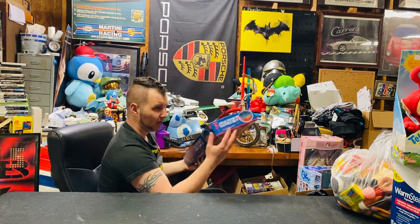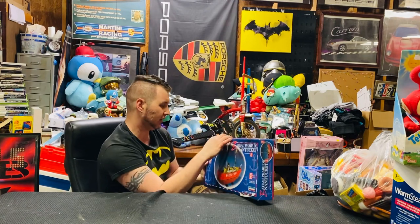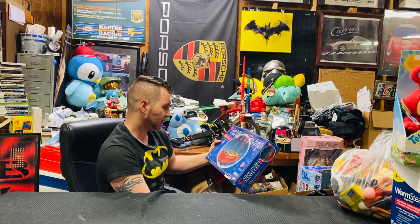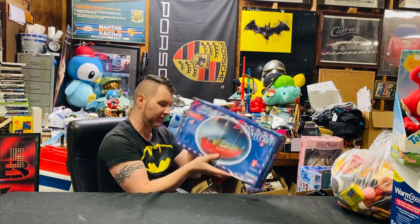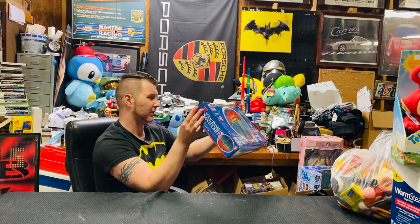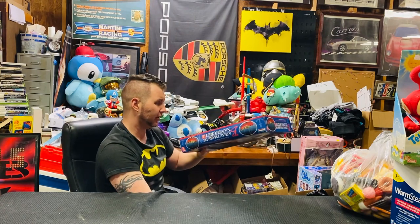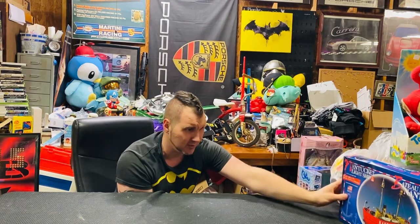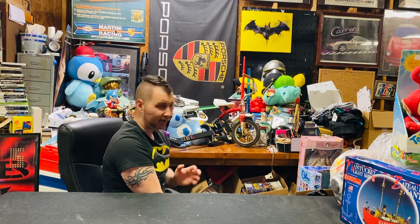Another item from the same consignment event where I got the Geo Safari and the McDonald's — this Nantucket light ship. It looks like a schooner or some sort of fishing vessel. This is a Lindbergh model — I had a Bismarck model like this. This was $10 and it's going for about $30 to $35, so I'll still make about $25 on it. It's brand new in the box, still sealed. Model kits and ships sell really fast.